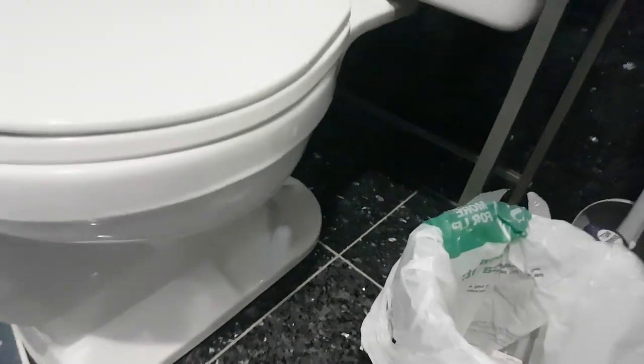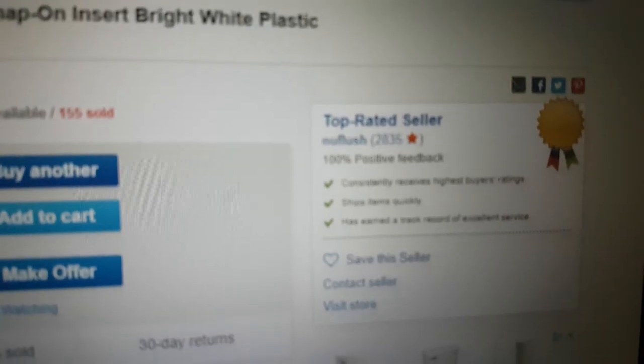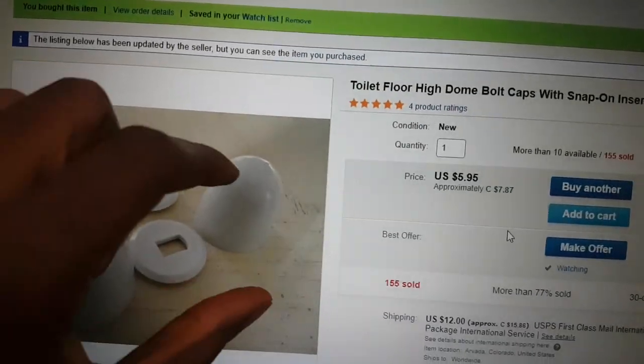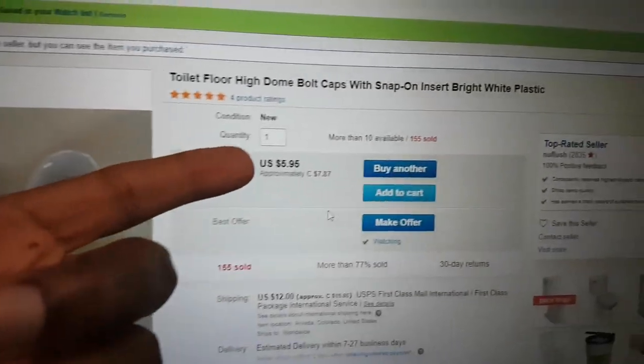I am quite impressed with this. I'll let you know more information on it. I bought this from an eBay seller called NU Flush — N-U-F-L-U-S-H. It's called Toilet Floor High Dome Bolt Cap, snap-on inserts. When you buy one quantity, you're getting two sets of these. So if you take quantity two, then you're going to have four total. So if you only need just two of these, then you should only do one quantity.